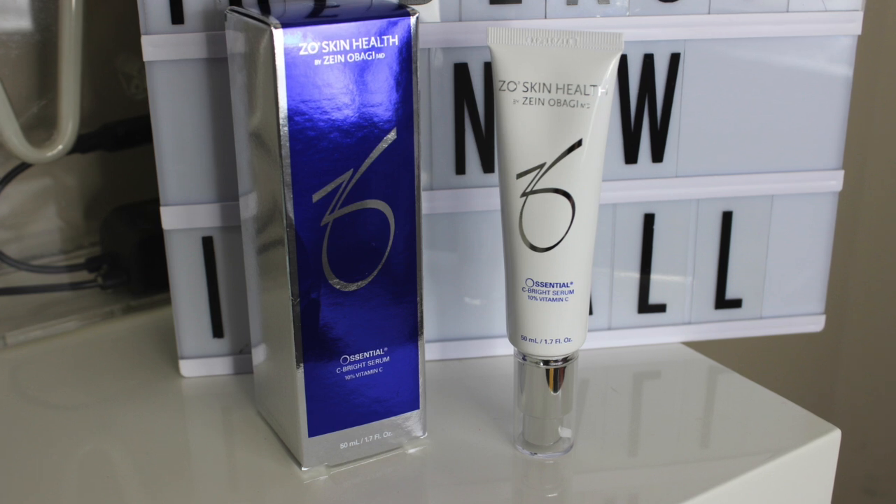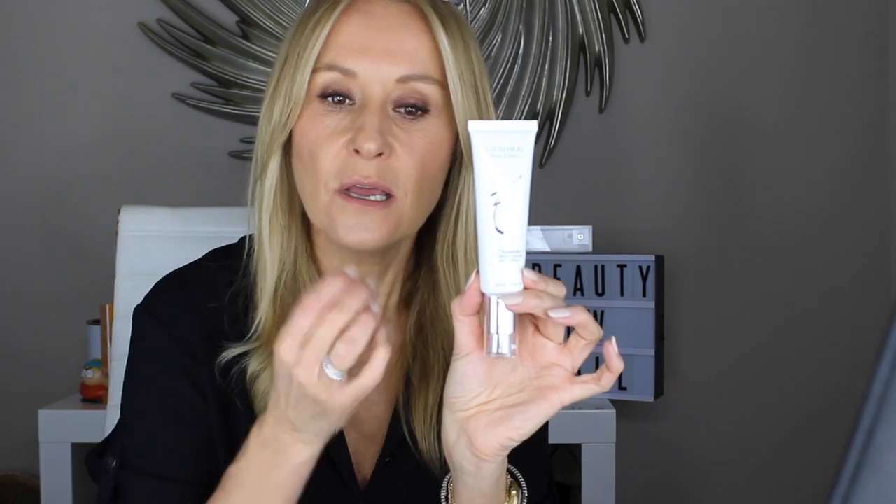We're going to start with something I've been using quite a lot of at the moment, which is the ZO Skin Health C Bright Serum — that's 10% vitamin C. A lot of them you'll find are quite silicone-y, quite oily. Very few of them are water-based, and there's a reason for that: vitamin C, just like vitamin A, is highly unstable. So it needs to ideally come in an airtight, watertight, light-tight container like this, which is basically a pump action — totally sealed, and it comes out like that.